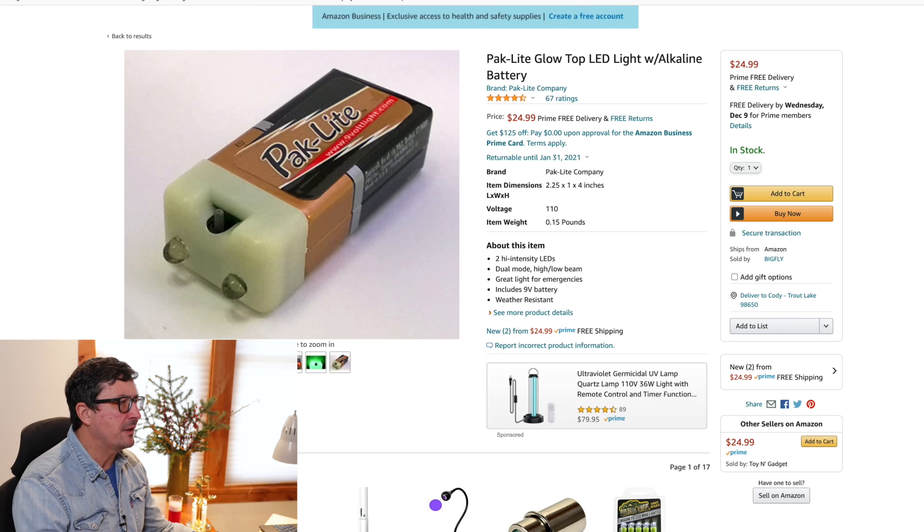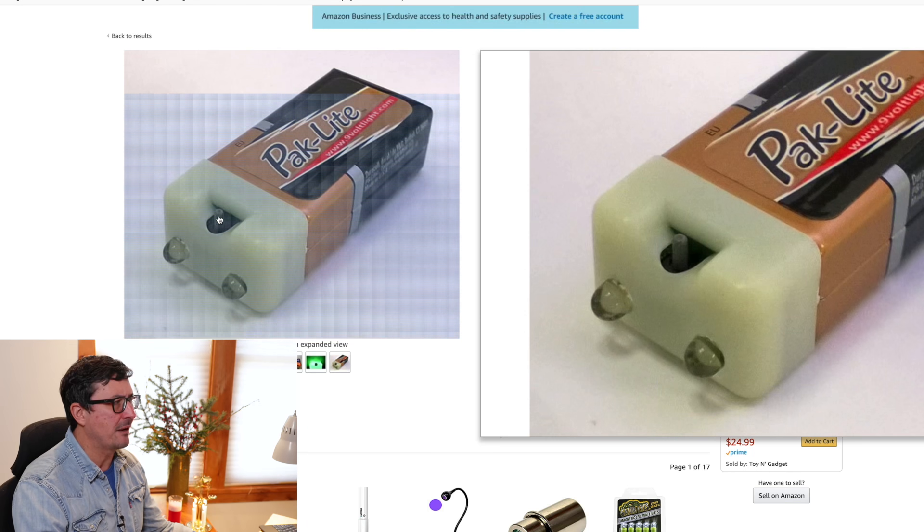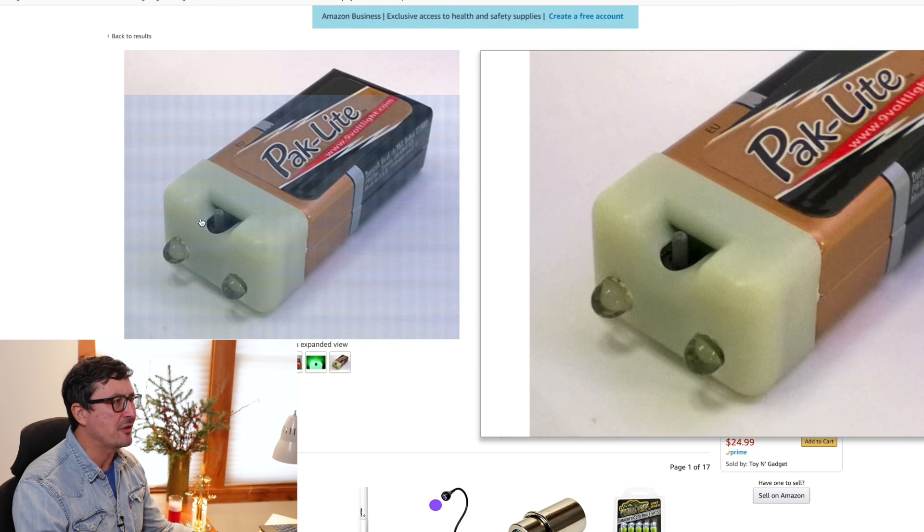I'd recommend this particular one — it glows in the dark, so every time you turn it on it kind of charges itself and you can see it. It's really nice for having in a tent or when you're camping. I just adore these little lights.